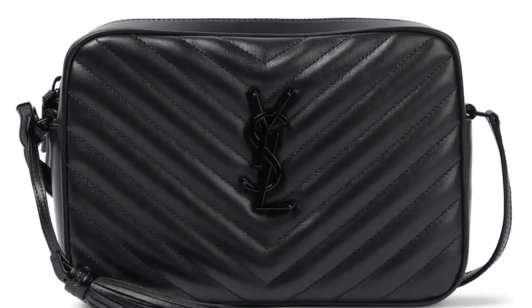Lou camera bag. This was probably the hottest bag when I was there. We sold so many of these — they were always selling out. If you go for the full lambskin version, which I don't know if they do anymore, that wears out so fast. We would always get people coming back and complaining — all the corners would be worn after a few years or so. I think there used to be one with no hardware on it. That one wears out so fast, so I wouldn't advise getting that one. I would definitely go for the one with the quilting and the hardware.